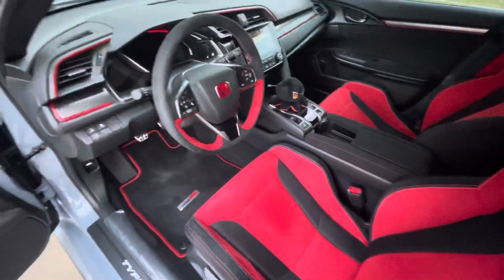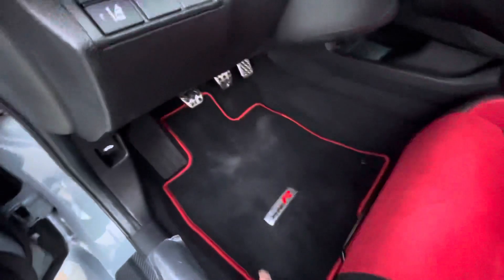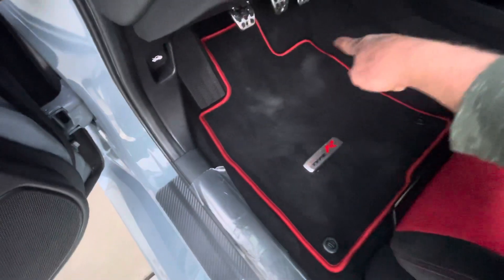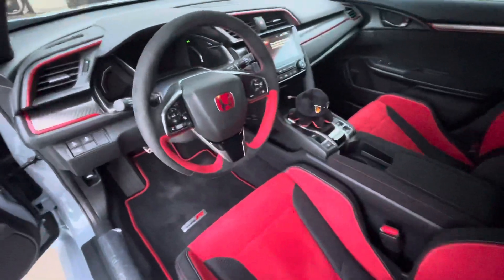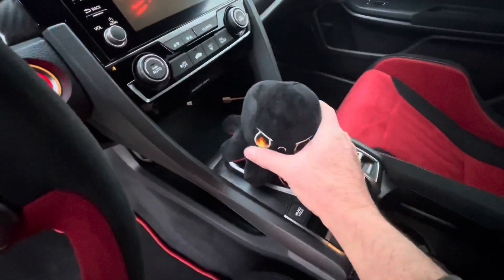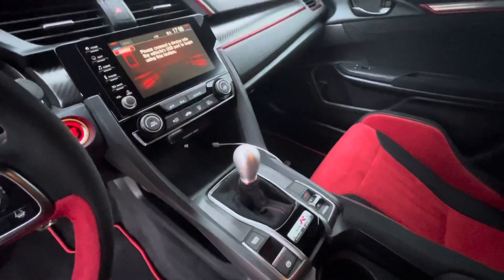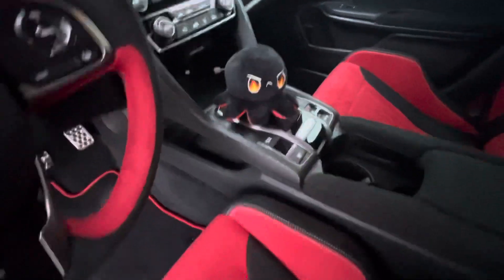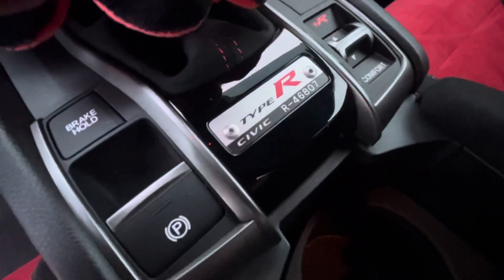I've seen some different mats online that have the Civic Type R logo with more of a heel pad for wear — maybe I'll get those. I also bought this little plushy thing on Amazon for the shift knob, because in summer these aluminum knobs get really hot, so I just throw that on there when she's parked and take it off when I'm driving. My production number is 46807.